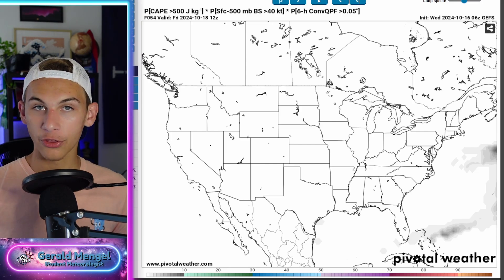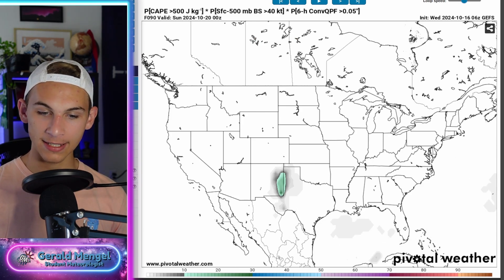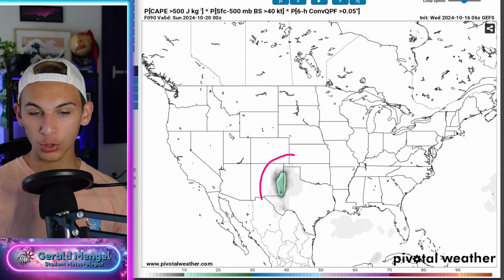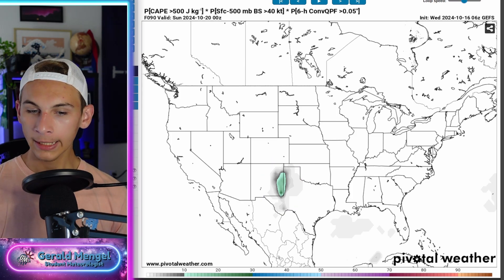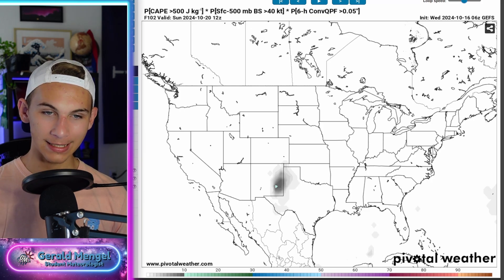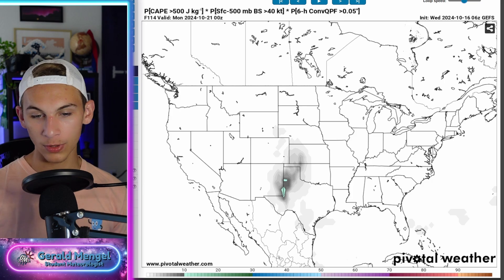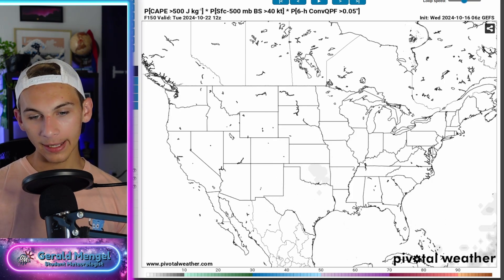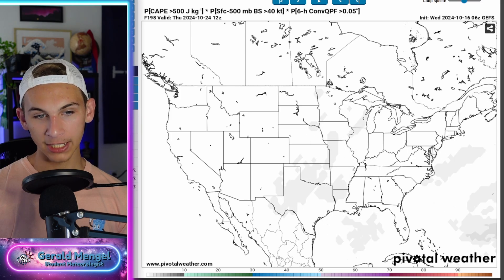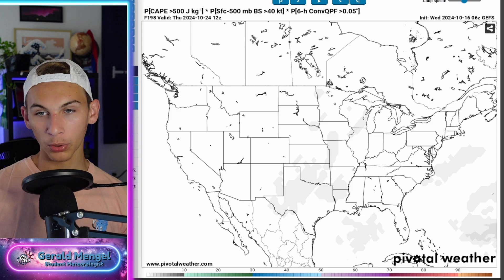There is also the threat of some severe weather with this as we do get with these low pressures digging this far south. By the time we get to Saturday afternoon, the ingredients for severe weather do increase through kind of west Texas and eastern New Mexico. This is Saturday afternoon and evening, stays around for Sunday, even expands northward a little bit through the Texas and Oklahoma Panhandle and up through western Kansas. Then those ingredients kind of die down a little bit as we go later on into next week. But severe weather is something we will need to watch out for throughout the next seven days or so.